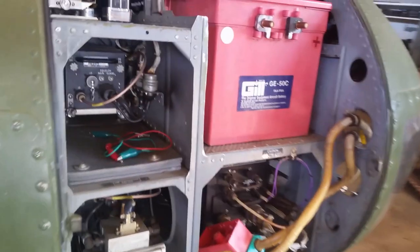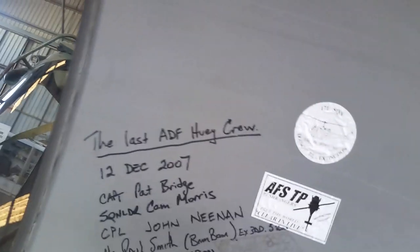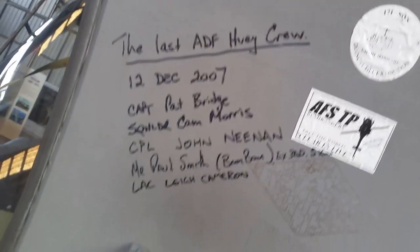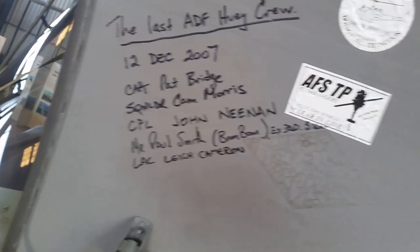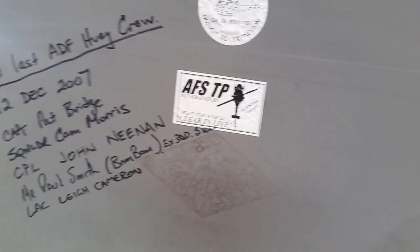Kevin's opened up the nose for us — there's the electronics. It's got the battery, and there's the last crew listed: Captain Pat Bridges, Squadron Leader Cam Morris, Corporal John Nehan, Mr Paul Smith, and LAC Lee Cameron. That's from 171 Squadron — an army squadron.